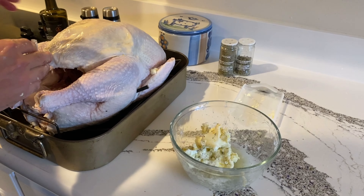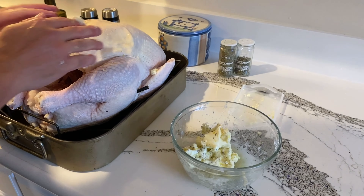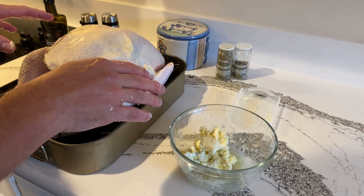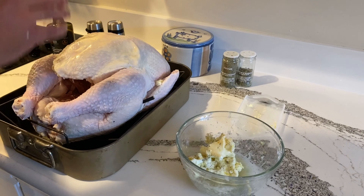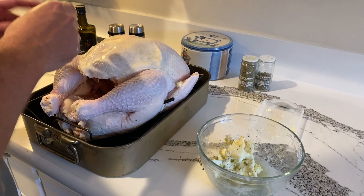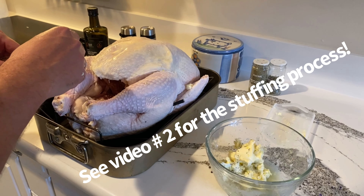We're also going to rub some of this butter on the outside, but you've got to mix it with some olive oil, or else the butter is going to burn. We'll mix the remaining butter with olive oil and get that covered all over the turkey, which is going to make for a nice golden brown. This has got to sit in the oven for a bit — 425°F for 20 minutes. I'll show you the next step when we come back.